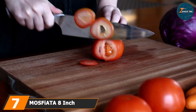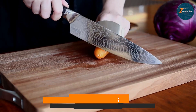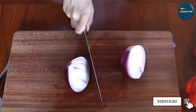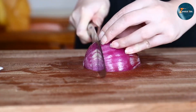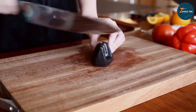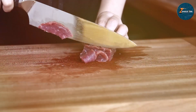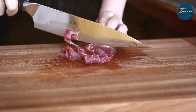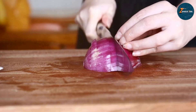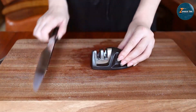Last but certainly not least, at number seven, we have the MOSFiATA Professional Chef Knife Set. This set is a premium offering that includes an 8-inch chef knife, a knife sharpener, and a finger guard. Made from high-quality German stainless steel, this knife offers exceptional sharpness and edge retention, and the blade is precision forged to ensure durability and resistance to rust and stains. The handle is ergonomically designed for comfort and control, featuring a non-slip grip that ensures a secure hold even when wet and is lightweight for easy handling.